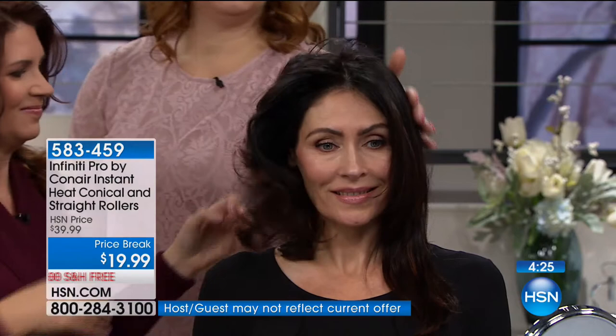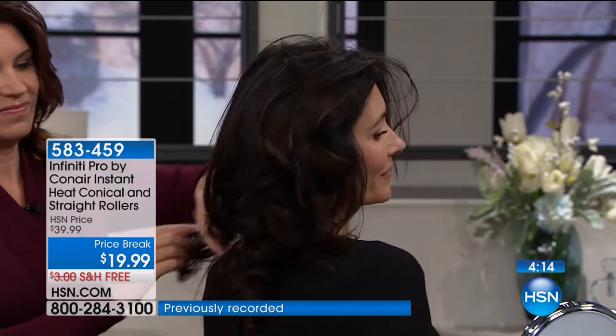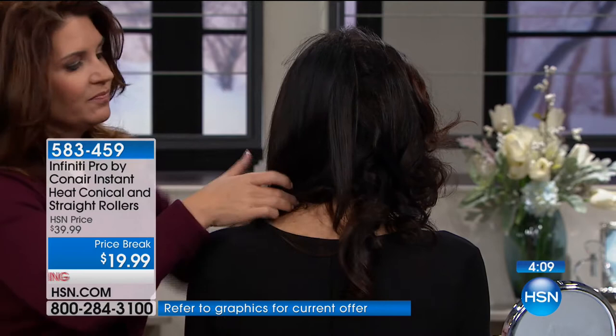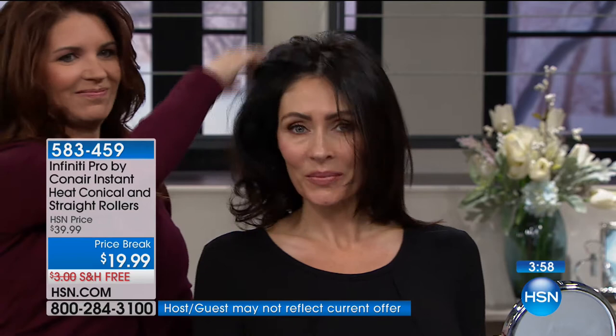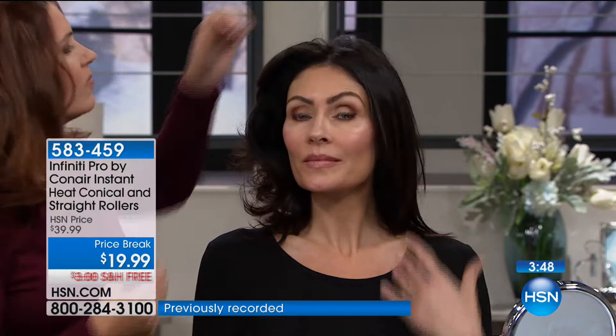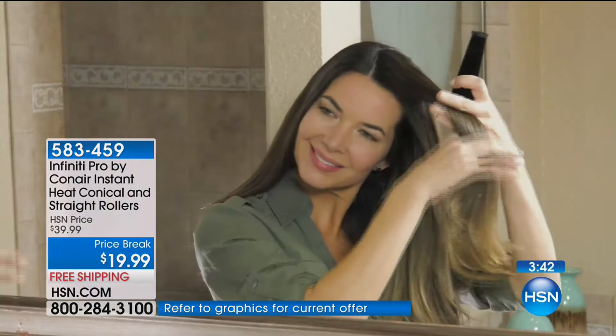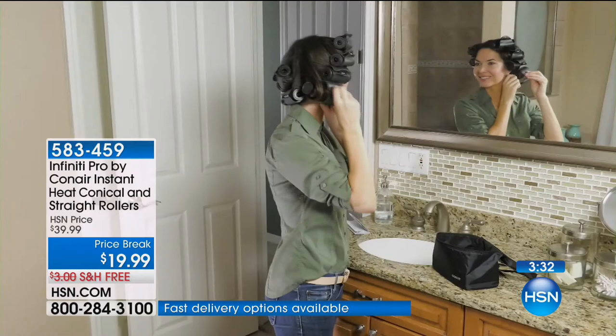Look at one side versus the other — how flat and lackluster, and now the oomph, the va va voom. It's that eye-catching hairstyle you'd pay top dollar for in a salon chair. This gives you that salon-style tousled, sexy, beachy wave without paying hundreds of dollars. With everybody calling in, we have less than a thousand of these Con Air Infinity Pro rollers left — final call at $19.99, only airing today.